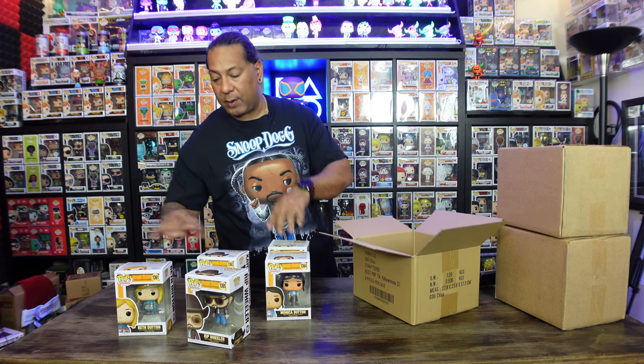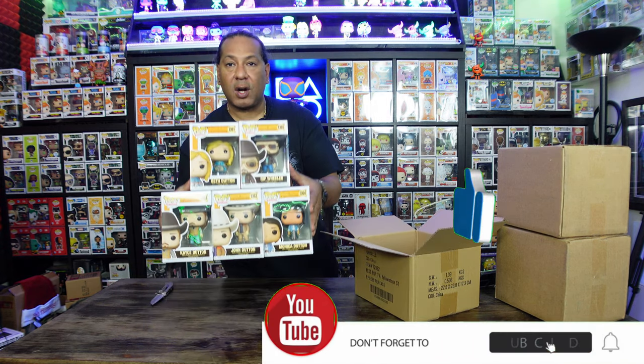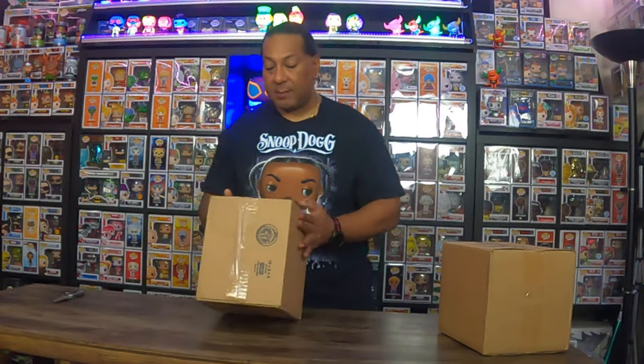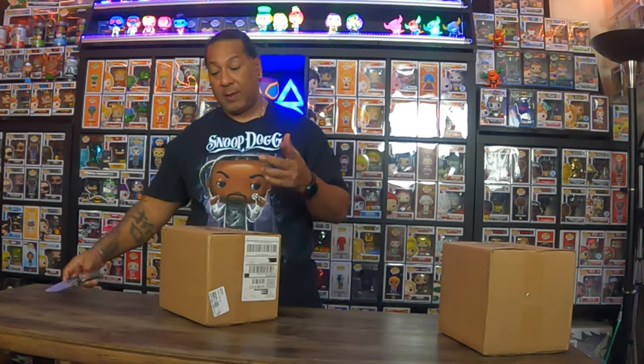Kids, don't watch the show without your parents' approval — it's kind of graphic. We got the whole set! My girlfriend and I watch the show; it's kind of cool, so if you're of age, check it out. All right, next I think this is a mystery box I ordered right after Comic-Con, so hopefully we got something good. It's been sitting around for a little bit.